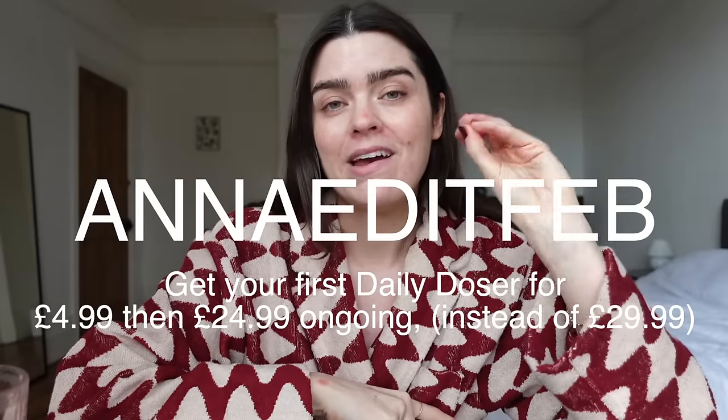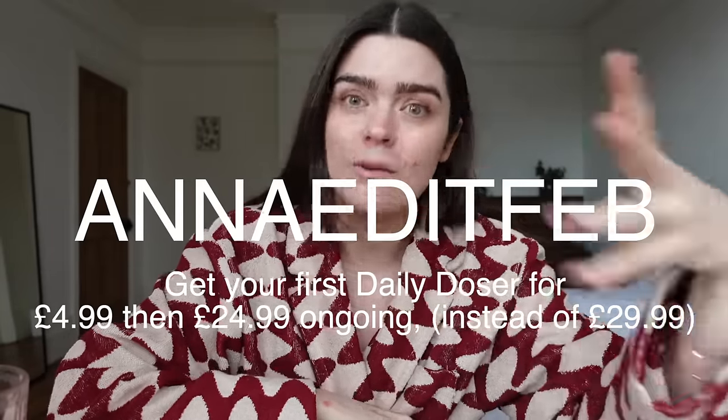All I do is remove my makeup, cleanse, apply this in the areas where I need it, leave it about ten minutes, and then apply a really simple no-nonsense moisturiser on top. That's my evening routine done. I've been using this new formula for almost two months and I can see the difference. One day I woke up and was like 'oh my gosh, it's getting better.' The redness — now it's just redness that's left rather than texture and redness. That's just in two months. They've given me a brilliant discount code: use 'annaeditfeb' to get your first daily dosha for £4.99 and subsequent doses for £24.99 instead of £29.99.